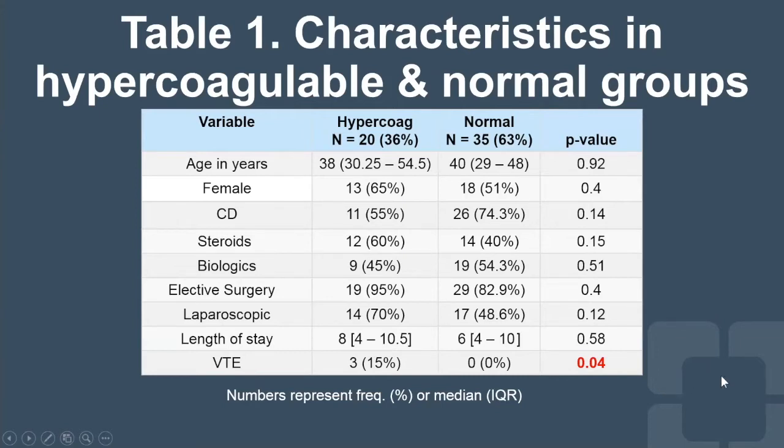In terms of our patients, we had a total of 55 patients. Interestingly, 20 of these — 36% — actually had hypercoagulability as evidenced by the TEG. There was no difference in any baseline characteristics, medications, whether surgery was elective or emergent, whether laparoscopic or open, and length of stay was equivalent. For our primary outcome, we found that in the normal patients who had normal thromboelastography, none of them had a venous thromboembolism. However, in the 20 patients who had a hypercoagulable TEG, there was a total of three VTEs observed — a whopping 15% VTE rate — much higher than the 2% to 4% we usually see.